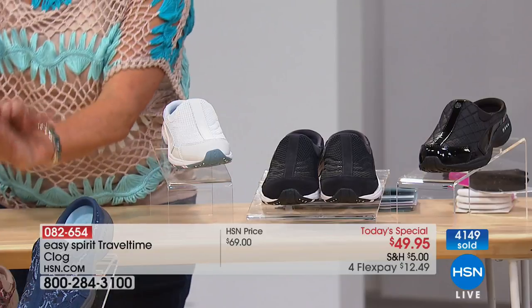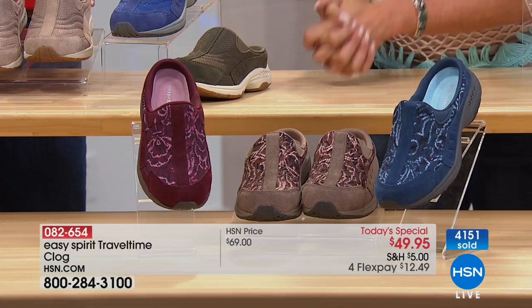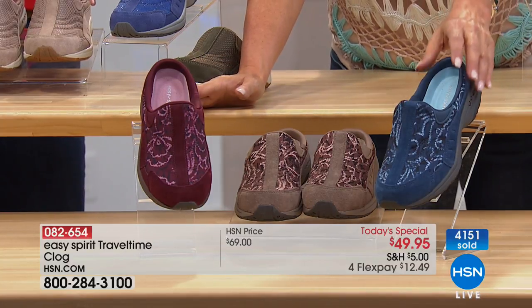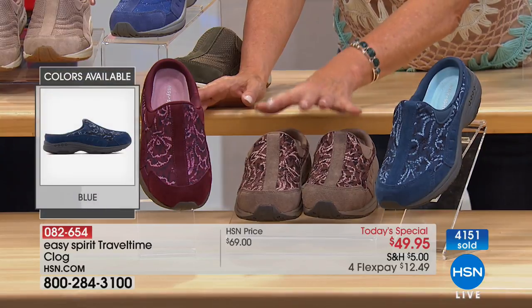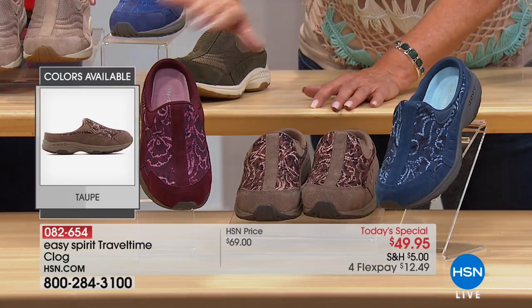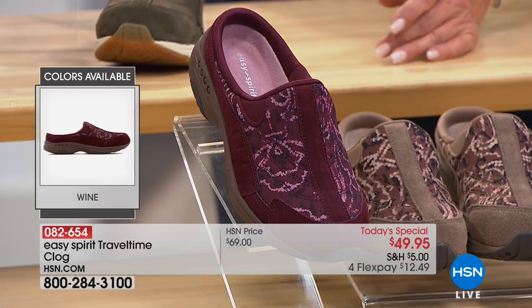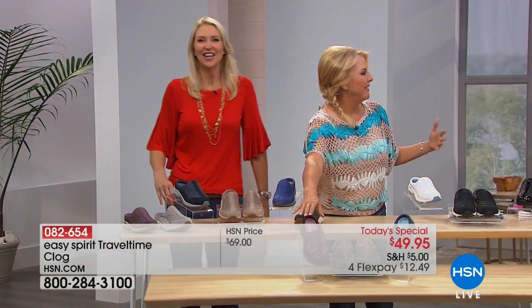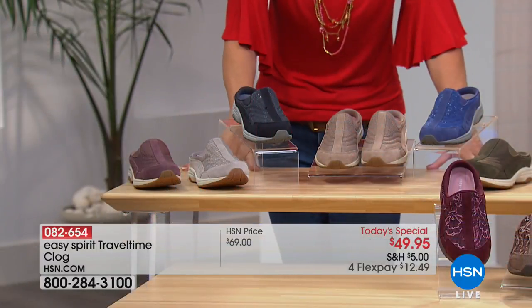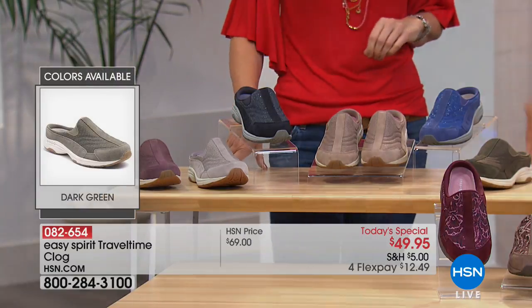There's something so chic about wearing white shoes. The next collection is the suede collection, and this is only available here at HSN. We have a gorgeous blue, a gorgeous taupe — the darkest of our taupes — and then a stunning wine color. It looks luxurious and elegant, very dressed up.